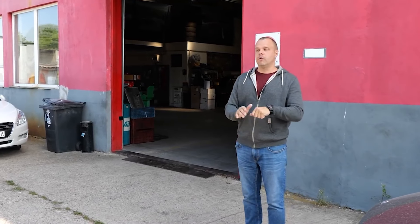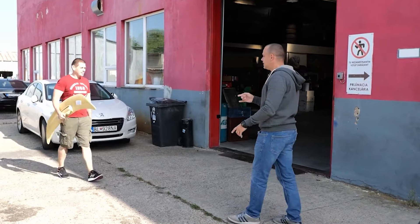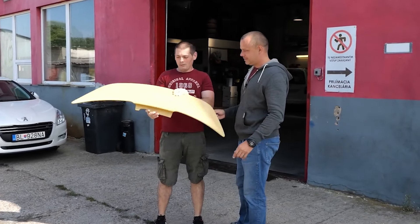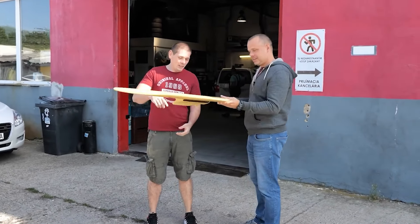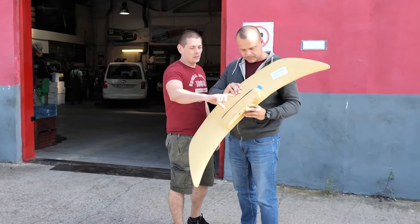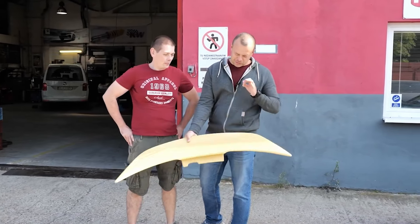I'm currently waiting on Joseph because he told me something came in the post — apparently it's awesome. Let's see what he has. This is a rear wing so that we don't fly away. It gets put on the car like this and it gets mounted where the third rear brake light currently is, and the brake light gets mounted here. It's going to look pretty nice. I can't wait to fit it on the car.